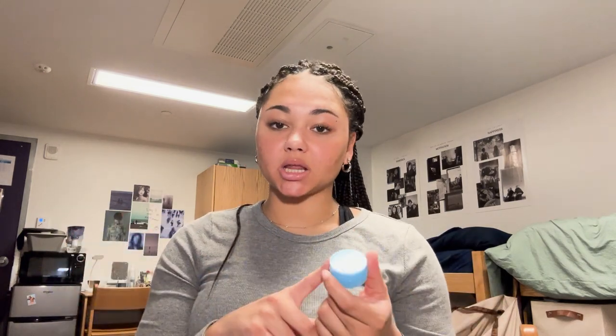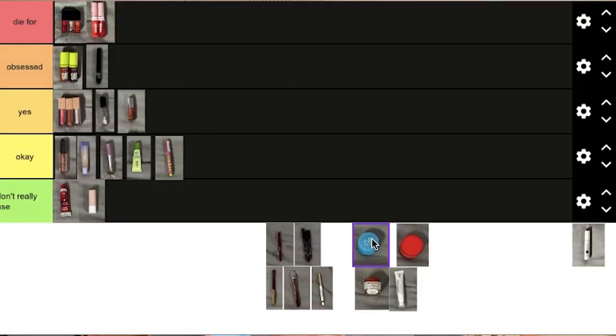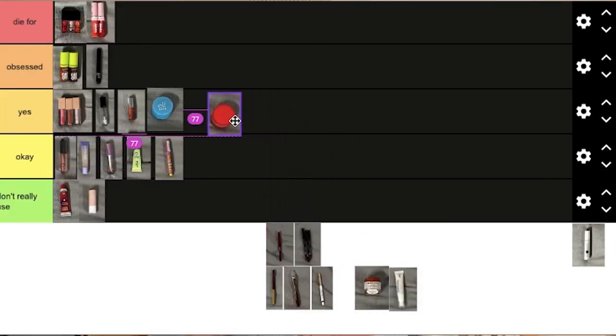Second to last category — we are almost done. This is all of my lip treatments. This category is kind of thrown together because these are all different types of products. We're going to start off with the e.l.f. Skin Overnight Lip Mask and this Burt's Bees one — both are dupes of the Laneige one. I really like the e.l.f. one; it has a very subtle blue tint, it's very nourishing, and I really like to wear it to sleep. I'm going to put it in Yes. The Burt's Bees dupe is also going in Yes. It's more of like a balm, whereas the e.l.f. one is more of almost a gel — two different textures, but both solid.